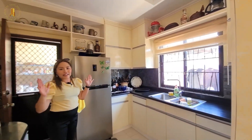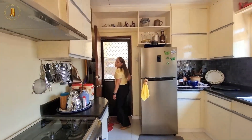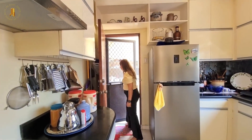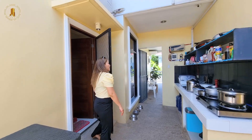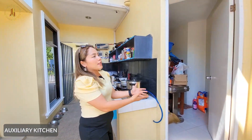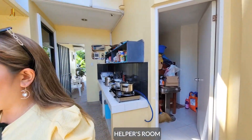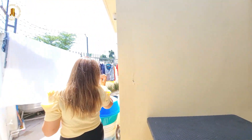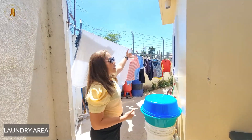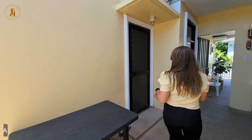Everything in the kitchen is included. This door leads to the service area, where we have the auxiliary kitchen, the maid's quarter with its own toilet and bathroom, and the laundry area — which leads to the garden. Now let's head back into the house.